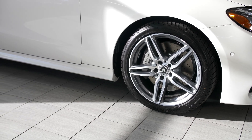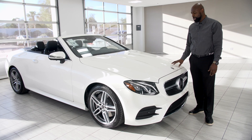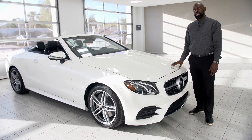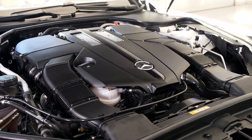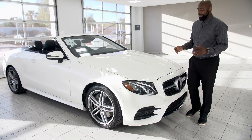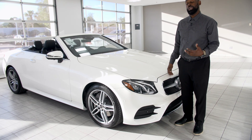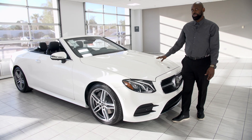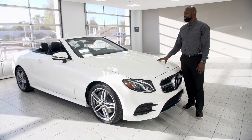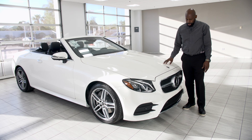This comes with the AMG Sport Appearance Package, which gives you the 19-inch AMG wheels. A lot of changes — people have been asking about the engines. This one comes with the 3-liter V6 biturbo engine: 362 horsepower and 369 pound-feet of torque. You still get power but also increased gas mileage — still a Mercedes, still luxurious, still comfortable, with enough power to drive every day and have fun with the top down.